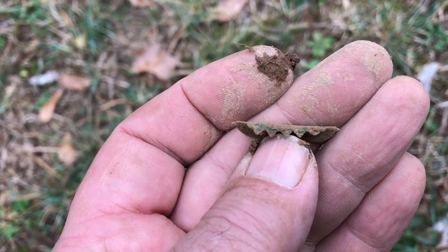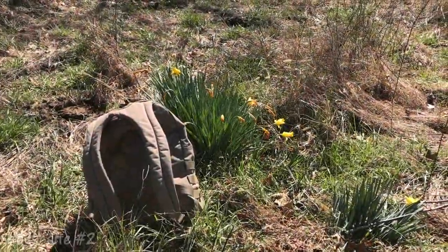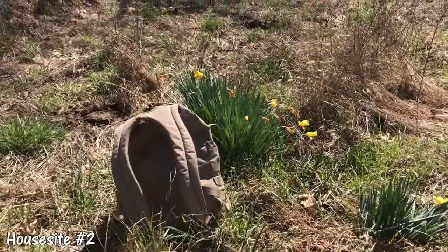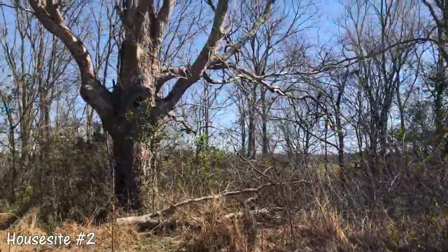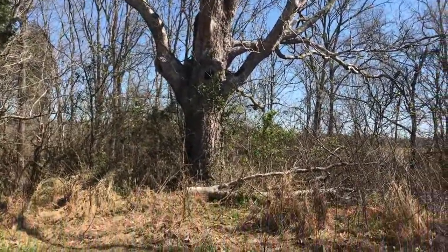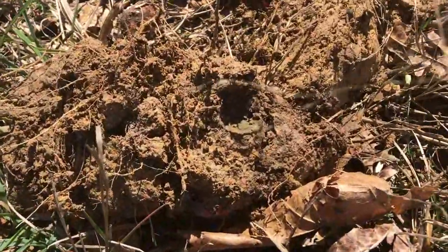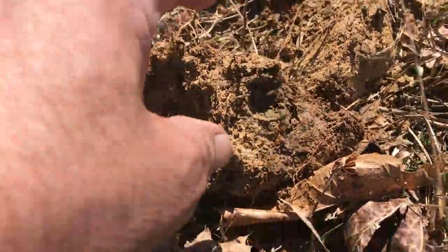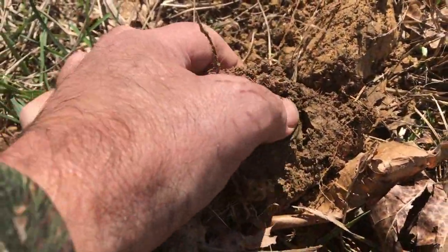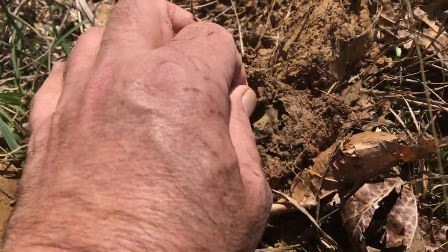I'll check around and see if I can find the rest of it. When you're looking for an old house site, a couple of things that you want to look at: these Easter flowers, for one, is what we call them. And then there's a large tree right there. Trying to get out of the wind — I don't know what that is, but it appears to be some money in the hole right there. I'm guessing probably a wheat cent.